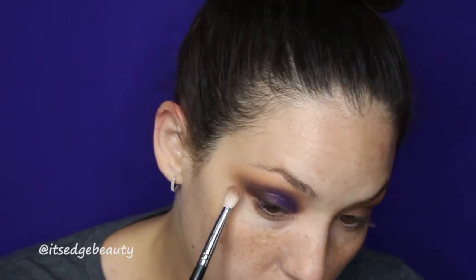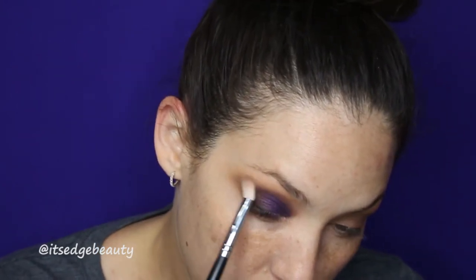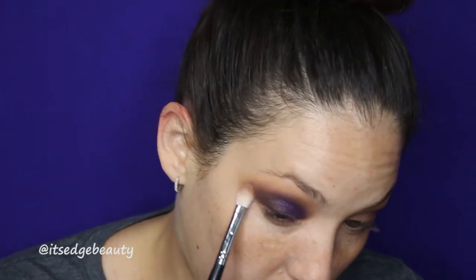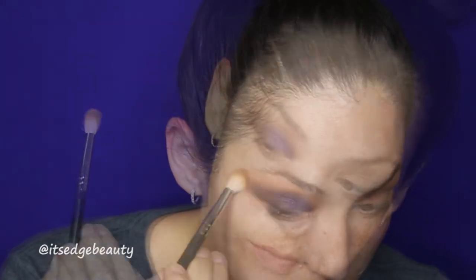With the M433 brush, I'm just going to make sure everything is seamless — no additional product, just using what's on there — and then that first brush. So pretty! I'm going to do that on the other eye.